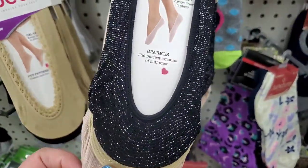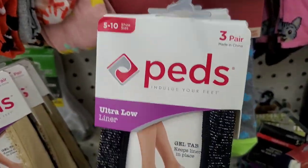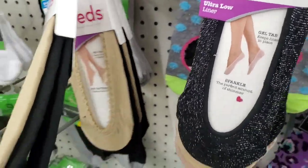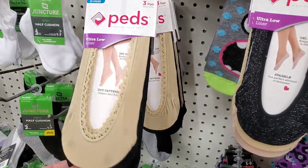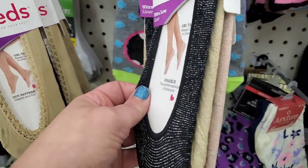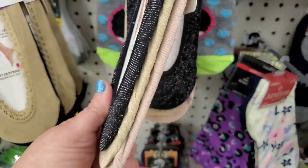And then look at these fun metallic three-packs of Peds Ultra Low. I just love Peds. They also have these three-packs — you get one tan and two black with a little lace trim. But these metallic ones that sparkle — they say sparkle — these are my favorites.